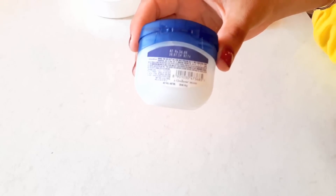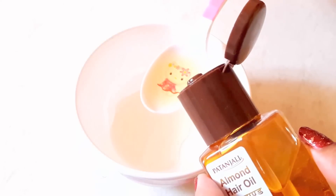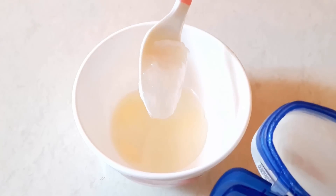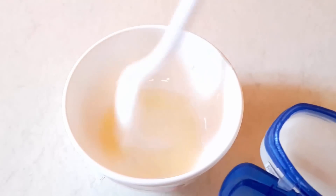So let's combine all these. Add 1 teaspoon of castor oil in a bowl. Now I am going to add 1 teaspoon of sweet almond oil. Now add a few drops of rosemary essential oil or olive oil. And finally, add around 1 teaspoon of white petroleum jelly. Mix it thoroughly.